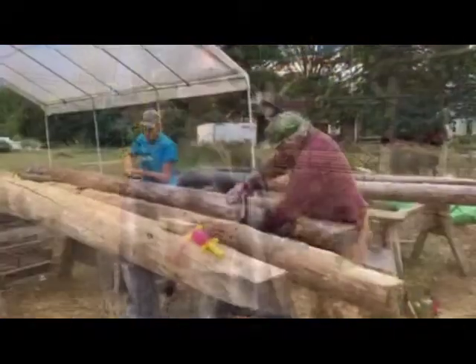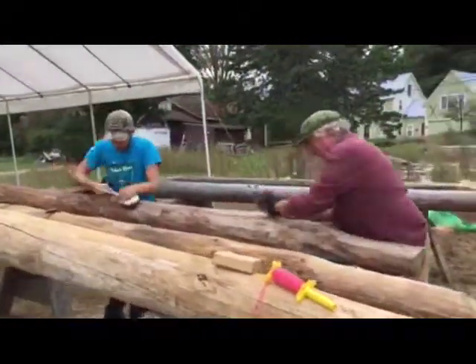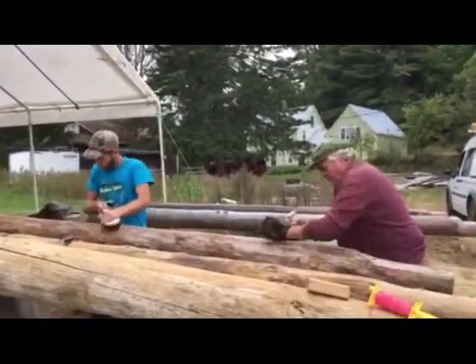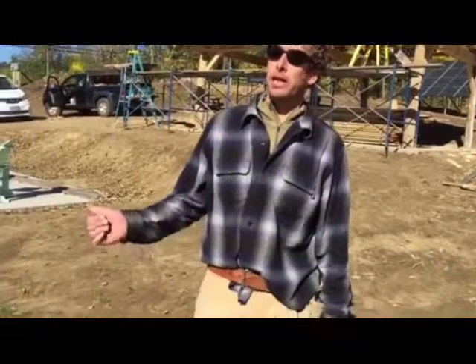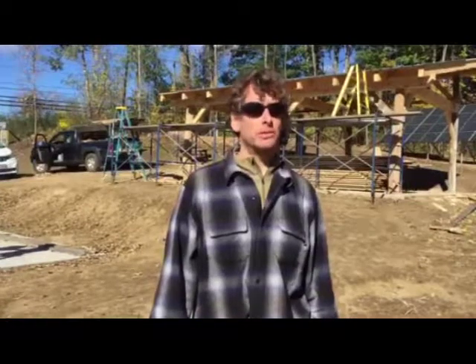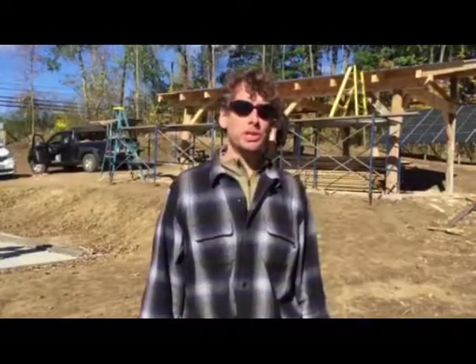We're building two timber frame pavilions on the property for the Common Man restaurant — they have an ice cream place in Plymouth. These pavilions will have solar panels on top of them when we're finished. Maintenance for solar arrays is really minimal — it's possibly an annual inspection. For the most part, the inverter will record any information gained from the solar array, so you can monitor system performance.